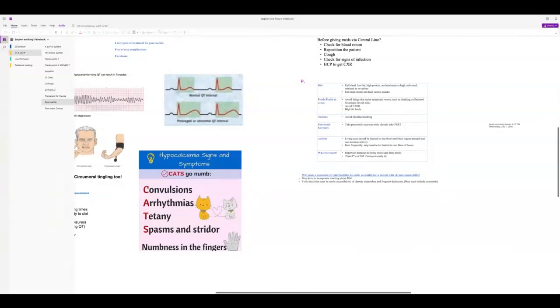Report increases in frothy or fatty stools. If the patient didn't previously have diabetes, teach them to report the three P's of diabetes mellitus.